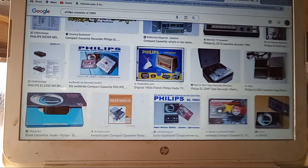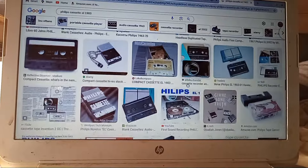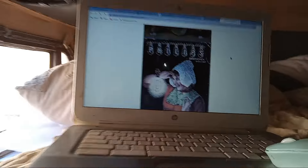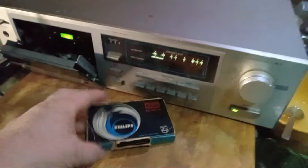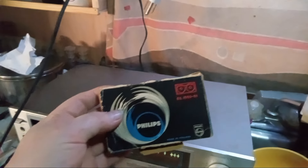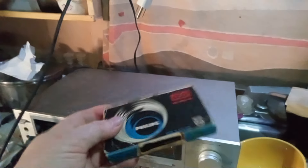Around 1965 they came out with a different design of cassette tape. This was very difficult for me to find and locate, and it cost me quite a bit of money. But here it is — a Philips EL-1903 from 1963 or '64. This cassette is very, very rare; it's one of only a select few of the first cassettes in the world.